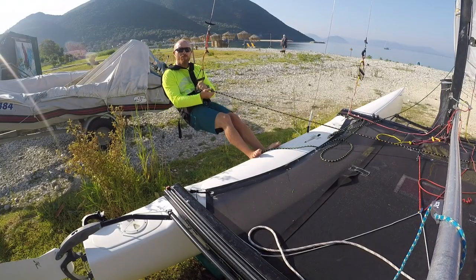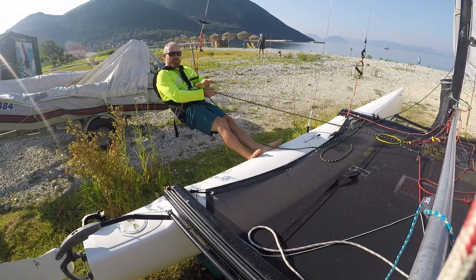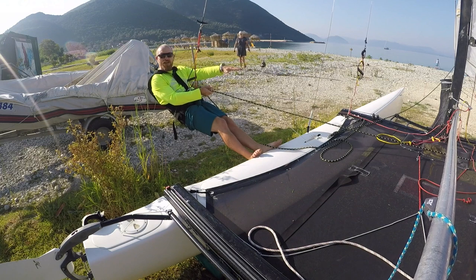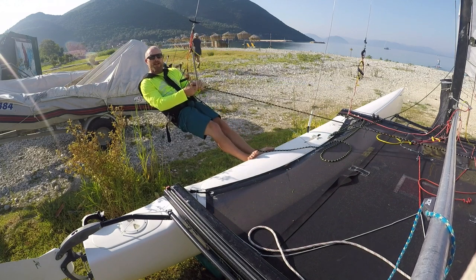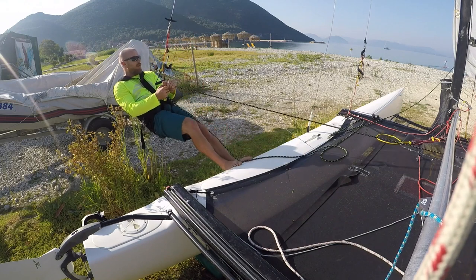As the wind's increased further we've moved out onto the trapeze, and our forwards and backwards movements here are just to keep the leeward hull — the hull that's in the water — pretty flat. As it gets windier we're going to come further back just to lift the bow a little, to give us a margin for any big gusts that come through. So as the wind gets stronger we're going to move back.